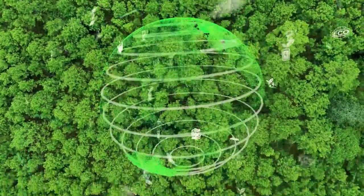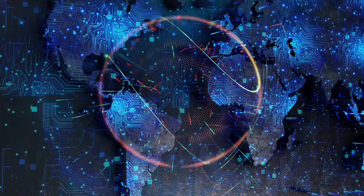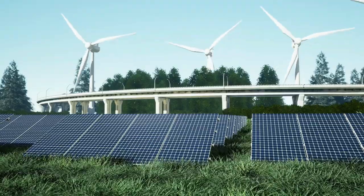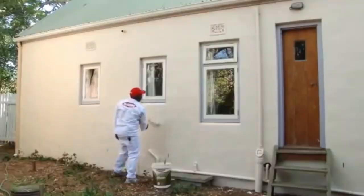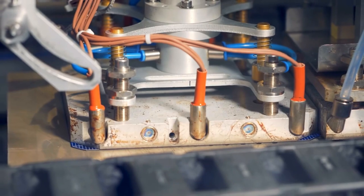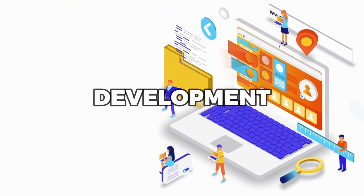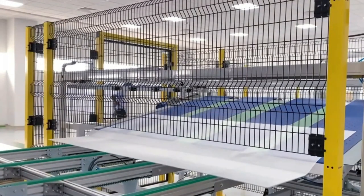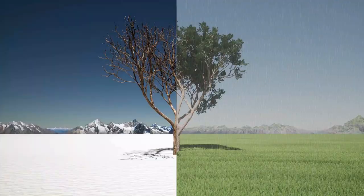Imagine being able to paint roads, sidewalks, and even bike lanes with solar paint, creating a network of renewable energy sources that could power our cities and communities. Or imagine being able to power your home or office with a coat of paint on the walls or roof. The possibilities of solar paint are limitless, and it has the potential to create entirely new industries and jobs in renewable energy, as well as spur research in energy storage and grid infrastructure. Solar paint represents a major step forward in the transition to a cleaner, more sustainable energy future.